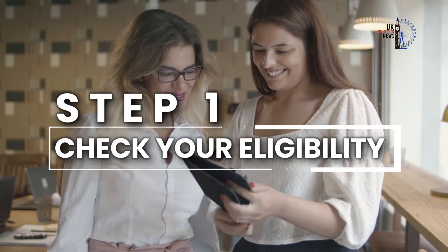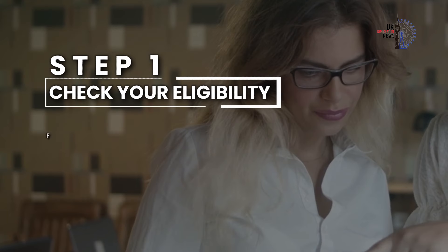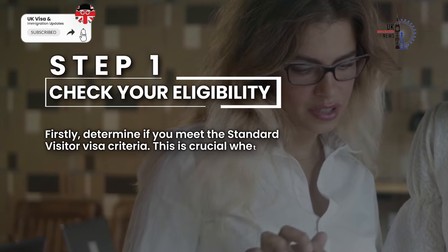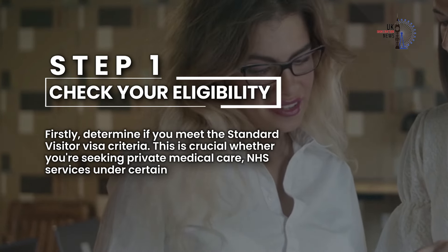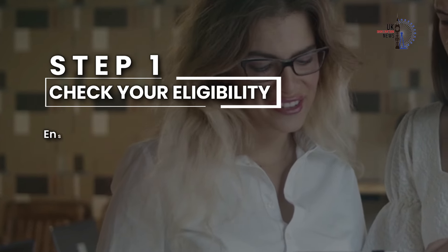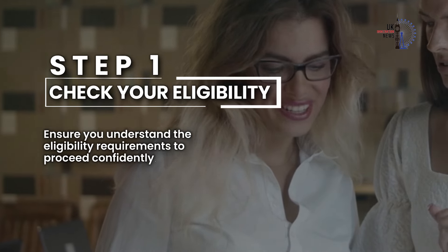Step 1: Check your eligibility. Firstly, determine if you meet the standard visitor visa criteria. This is crucial whether you're seeking private medical care, NHS services under certain agreements, or coming for organ donation. Ensure you understand the eligibility requirements to proceed confidently.